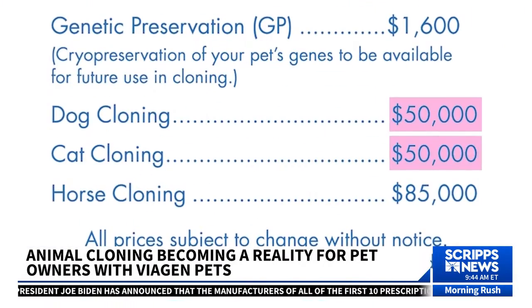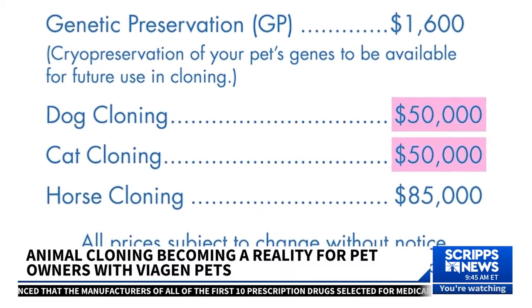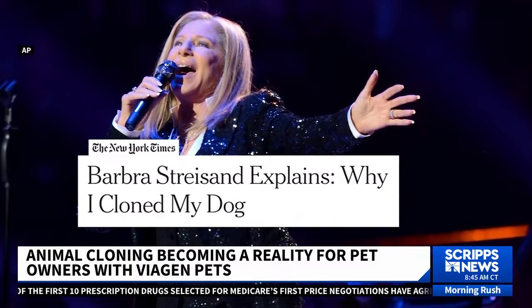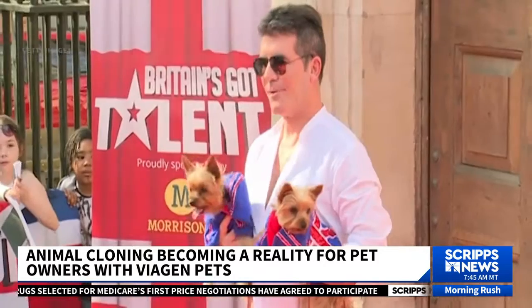At $50,000 per dog or cat, cloning your pet with Viagen may not be cheap. But pet owners who have opted for the procedure include Barbara Streisand, who cloned her beloved Samantha, a coton de Tullier, and Simon Cowell.